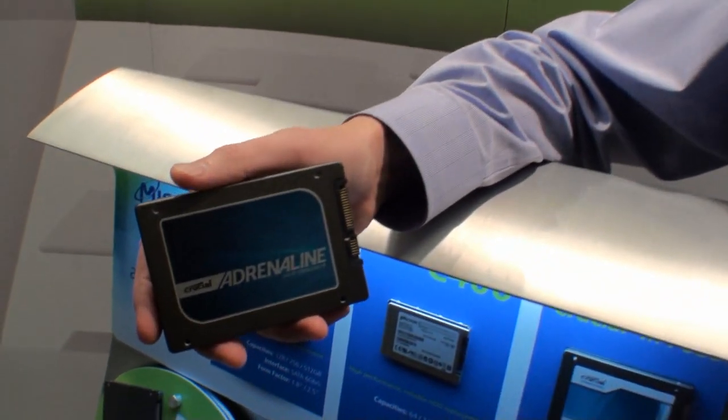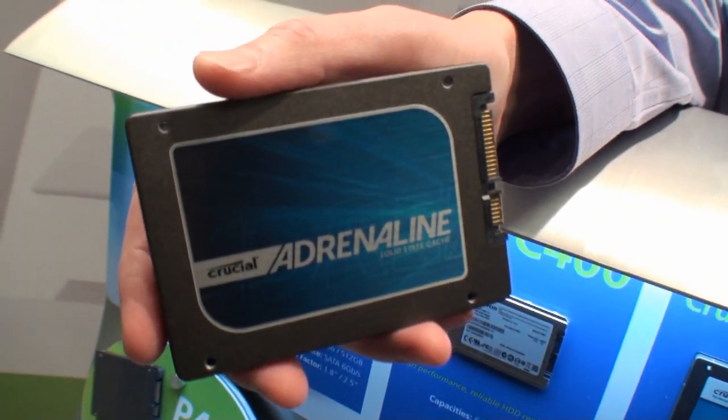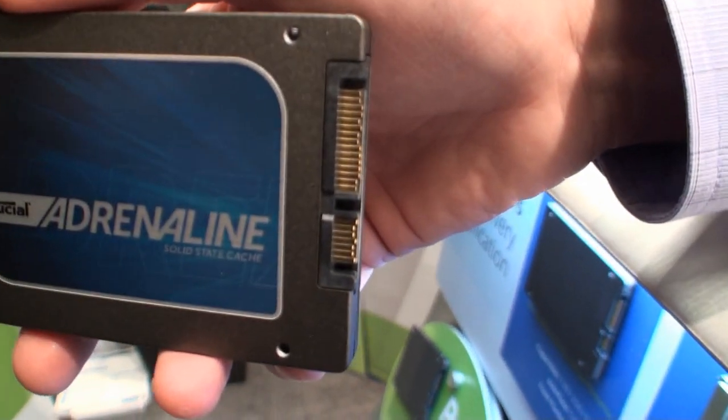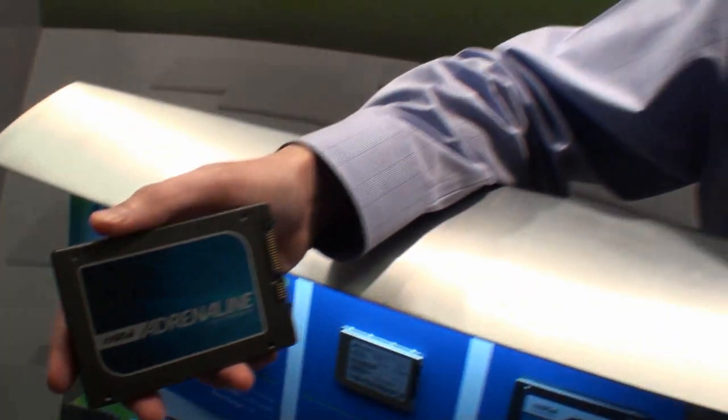Hey, how are you doing? What we're introducing today is the Crucial Adrenaline Caching Drive. SSDs have been great for notebooks — they give lots of ruggedness because there's no moving parts. We know there are people out there with lots of stuff stored on big hard drives on their desktop systems, but they want to get that SSD-like performance. So install one of our caching drives in that desktop — very simple process — add it in, run our software, and it becomes a new drive with all the capacity of your existing hard drive, but you get performance like an SSD.